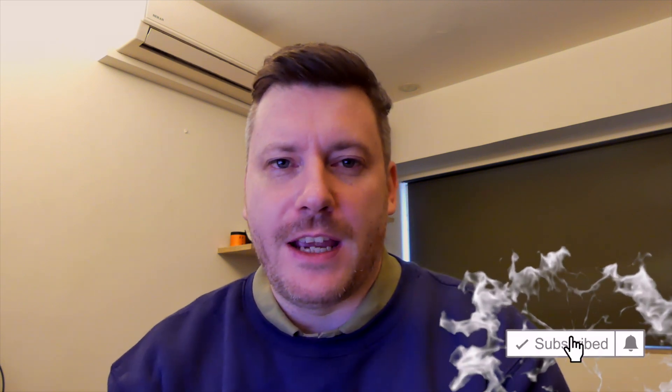Hi there guys, it's Chris here with selfmadenewbie.com and in this video we're going to go through the top mechanical keyboards for coding, for programmers, on the market today. Before we jump into it, it really helps out the channel if you drop a like on this video, hit subscribe, and turn on that bell if you want to be updated with new videos.